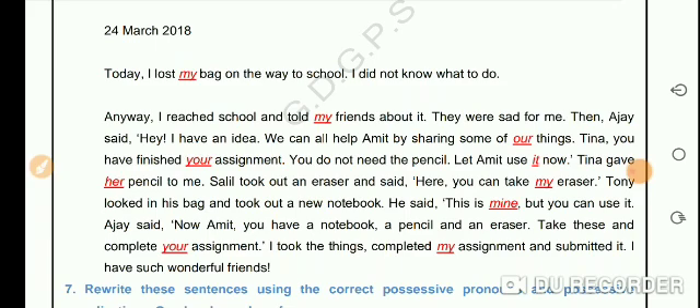Ajay said, 'Now Amit, you have a notebook, a pencil and an eraser. Take these and complete your assignment.' I took the things, completed my assignment and submitted it. I have such wonderful friends.